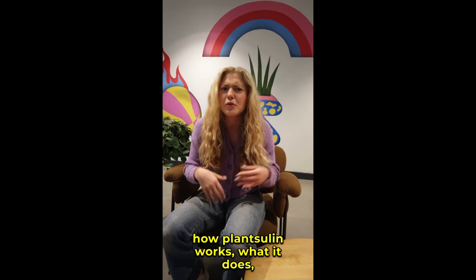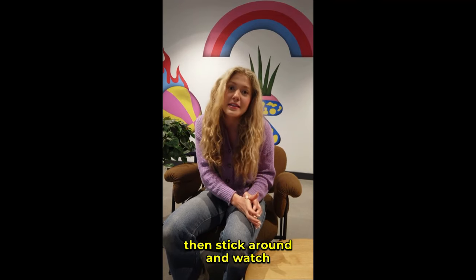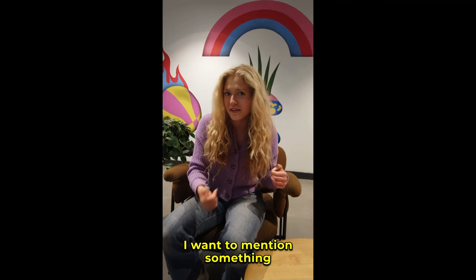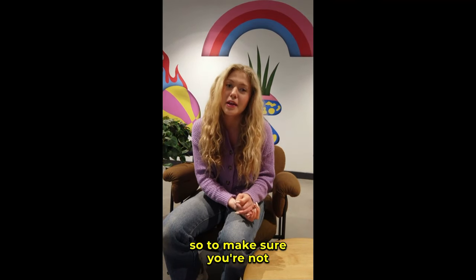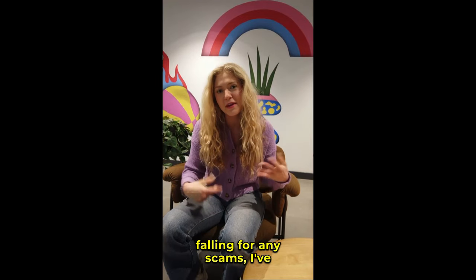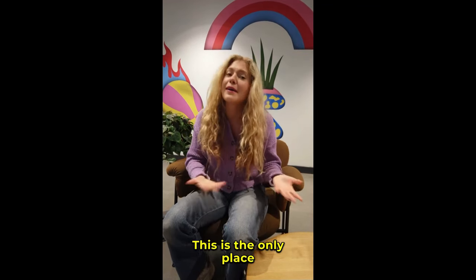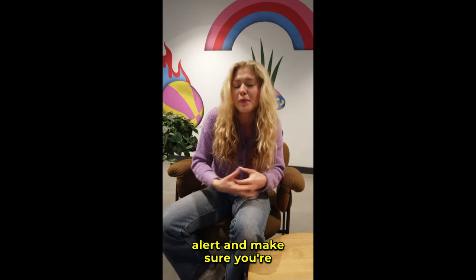If you're curious about how PlantSulin works, what it does, and why it's gaining so much attention, then stick around and watch this video until the end. There are a lot of fake products being sold online, so to make sure you're not falling for any scams, I've left the link to the official website in the description below. This is the only place you can get the authentic PlantSulin, so be alert and make sure you're buying the real thing.